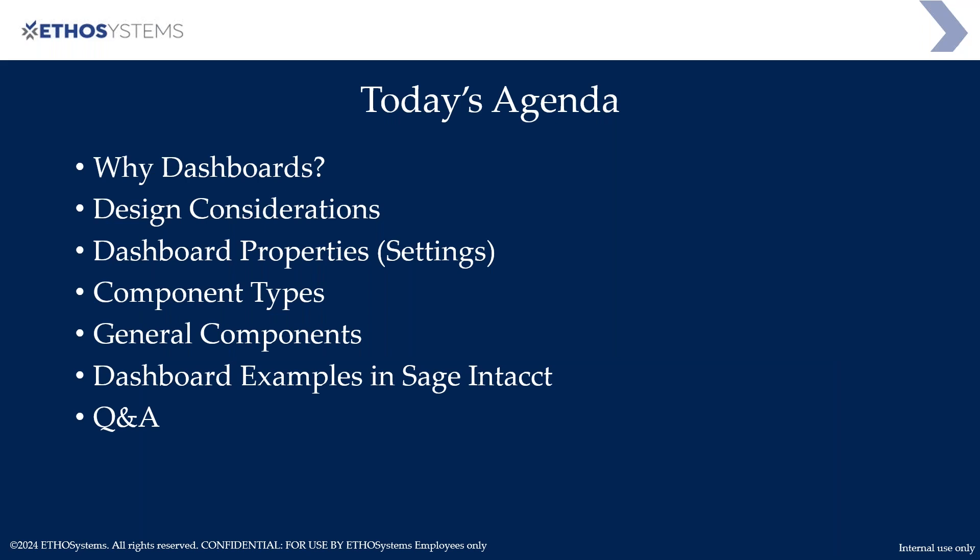Alright, thanks Stewart! Hi everybody, I'm going to go through dashboard training today. There's a lot to it so we're going to go a little bit quick. Here's today's agenda: we're going to go through why dashboards, the benefits of dashboards, some design considerations you may want to think about before creating a dashboard, and the dashboard property settings. We'll also jump into Sage Intacct to look at the properties and the different types of components.